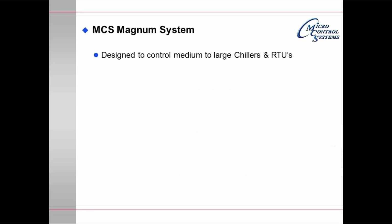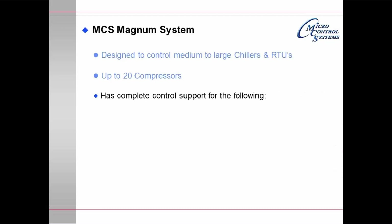The Magnum system is designed to control medium to large chillers and rooftop units. It will support up to 20 compressors and has complete control support for the following: it handles scroll, screw, and centrifugal compressors.